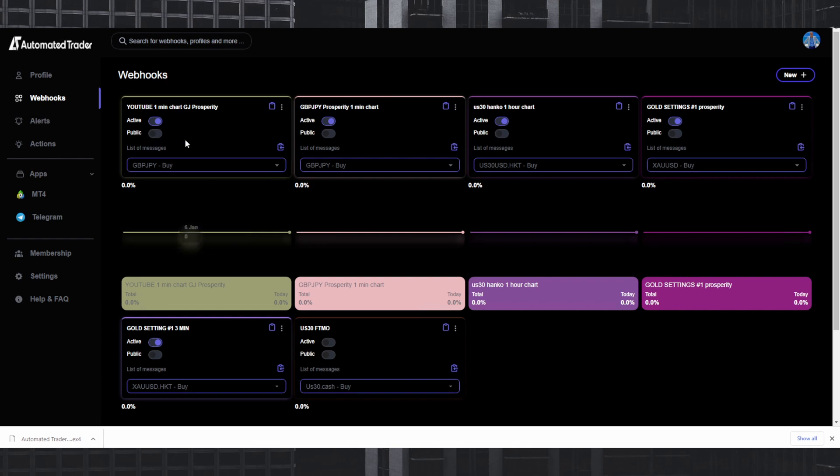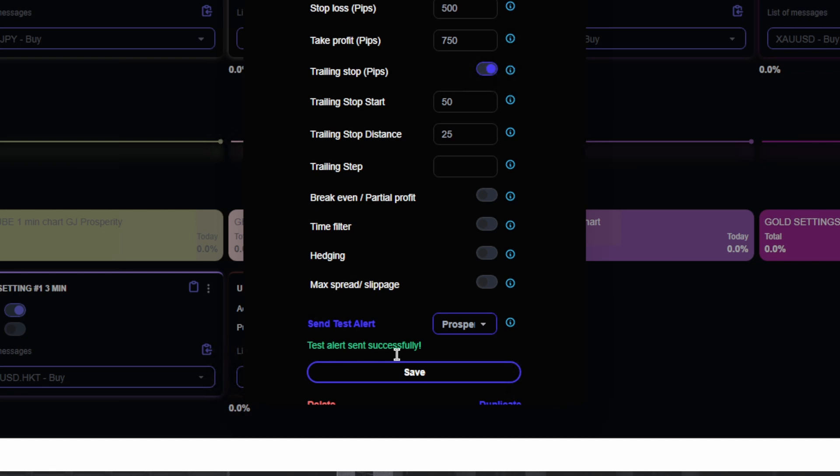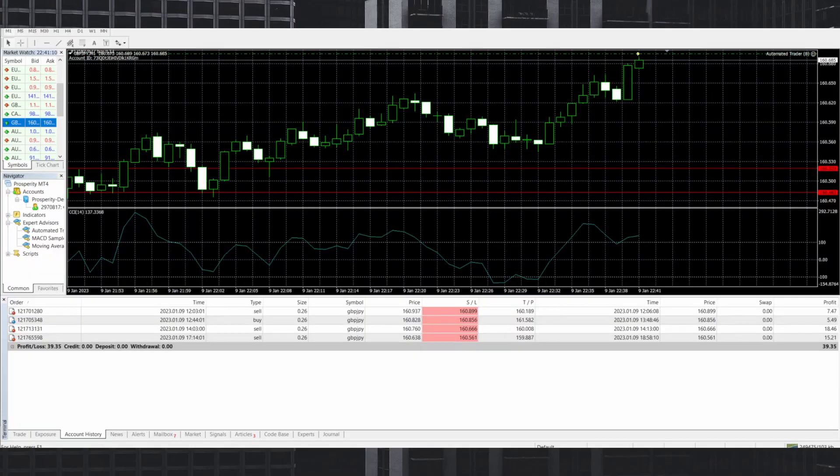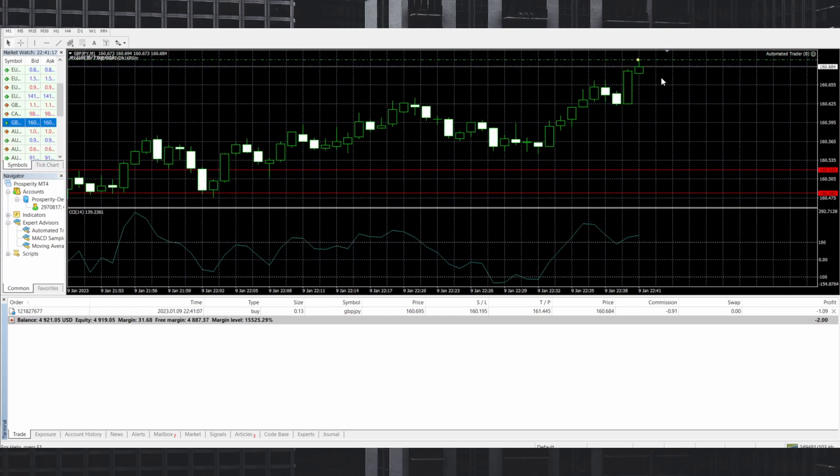Let's say you want to test if it's actually working. First, make sure to test on demo accounts to get the hang of it. Go to Edit Message, click the account you want to set it to, and click Send Alert. Keep in mind it will use the same parameters. Click Send Test Alert — you don't want to do this on a live account unless you know where the market is going. Alert sent successfully — and if we open MT4, we are now in a buy with all parameters in place.